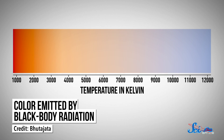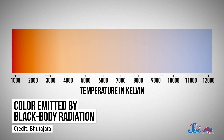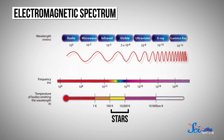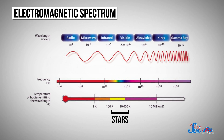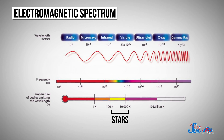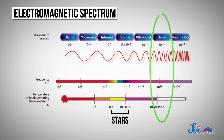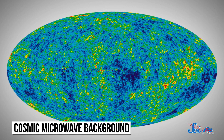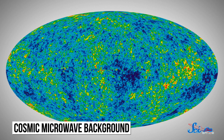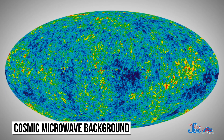Stars' light usually peaks somewhere in visible light, whether that's red for the coolest stars or blue for the hottest. But things like the accretion disks around black holes, where gas is falling in, are hotter than the hottest stars — and we know that because they emit lots of X-rays. Empty space, on the other hand, is much colder, and again we know this because of its black-body spectrum, called the cosmic microwave background. So just using light, we're able to get a pretty good idea of the temperature of things — no thermometer required.